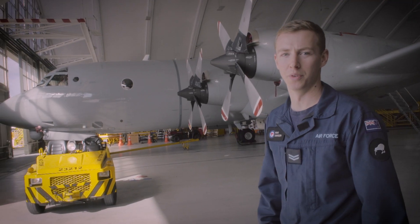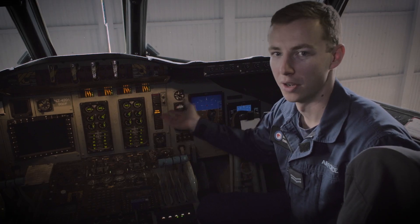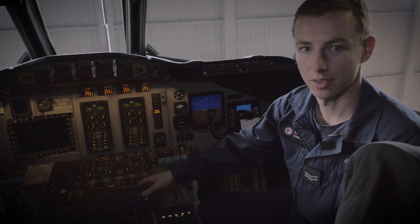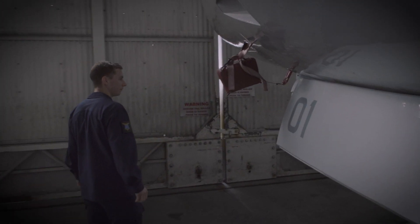This is our airborne surveillance and reconnaissance plate. All through here we have avionics equipment that we maintain — all from the flight crew displays, the engine instrument display, fuel panel, lights, navigation equipment. Anything electrical in here we'd be expected to maintain.